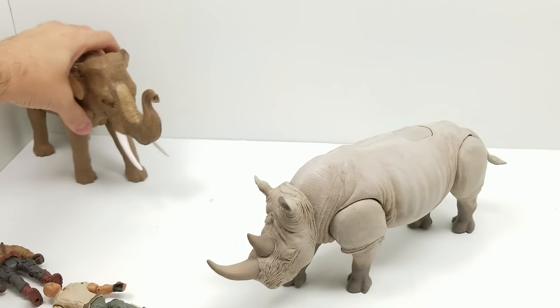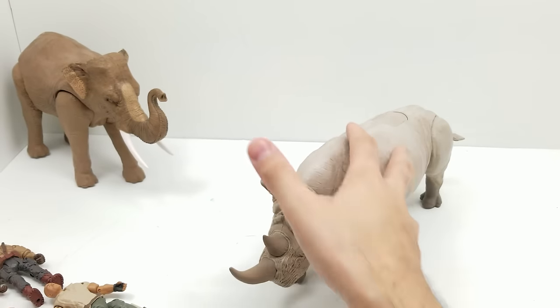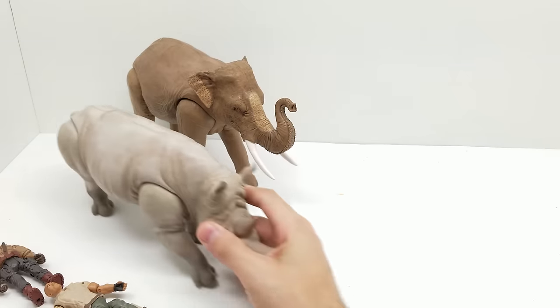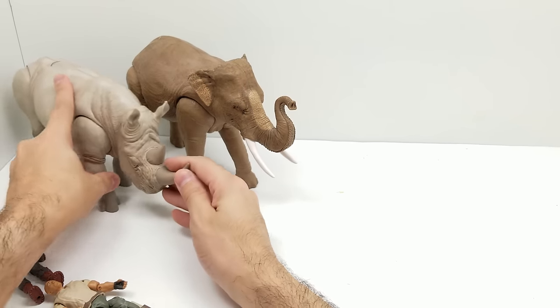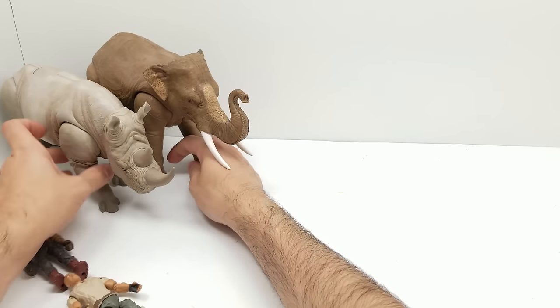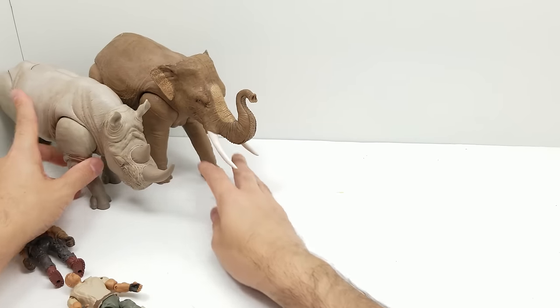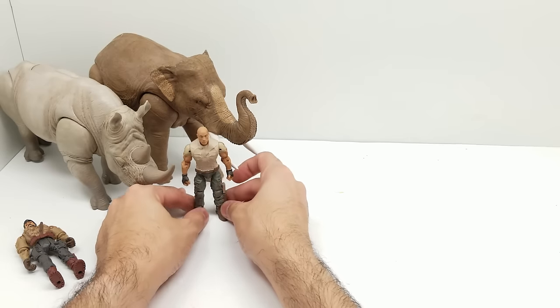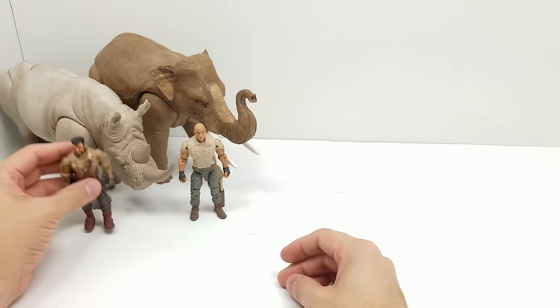Let's angle these guys so we can see — man, look how big the rhino is compared to the elephant. He's bigger than the elephant! Not taller, but he sure is big. There we go — so cool!